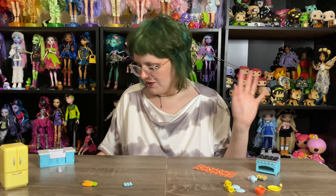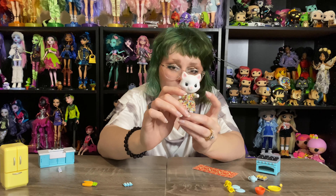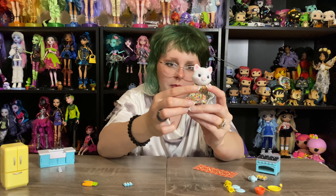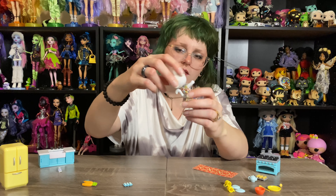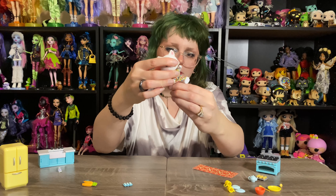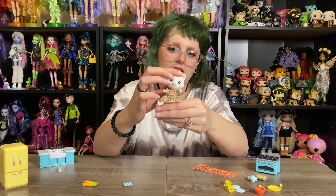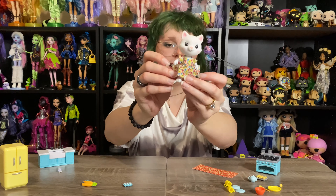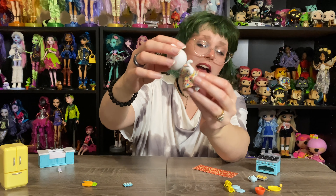Then we have the actual doll. Starting with the bigger one — this is according to the box, Chloe, living in her little cottage. You can see her arms can move, her head doesn't swivel so she is stuck looking forward, but her feet can also move so you can lift them and have her sit down or stand up. She is felted, which is really cute and soft and pleasant. She's got her little dress on — the dress is sewn a little weird in the back, it's completely open under the tail.